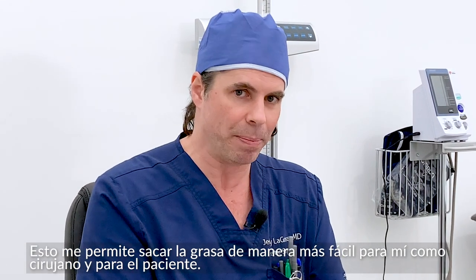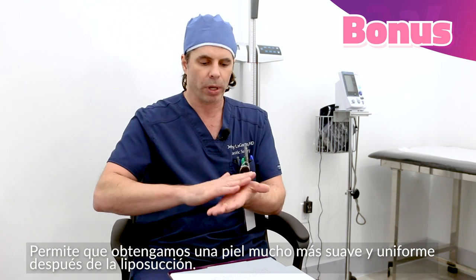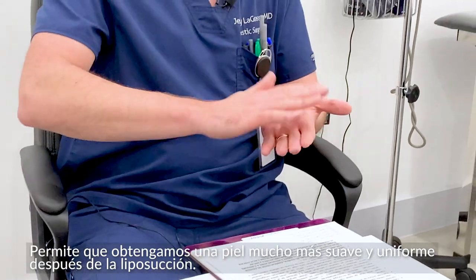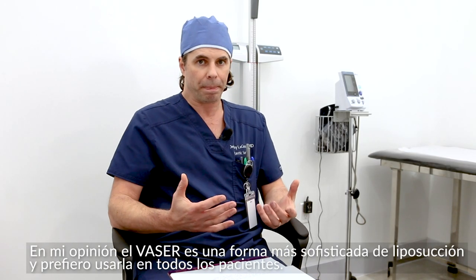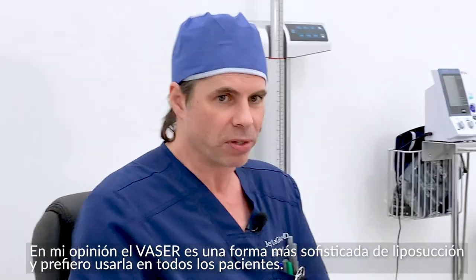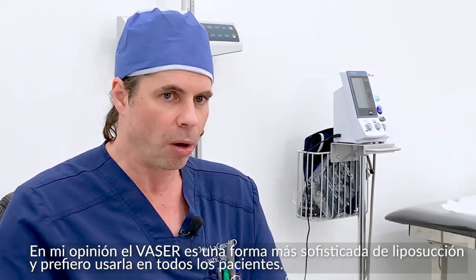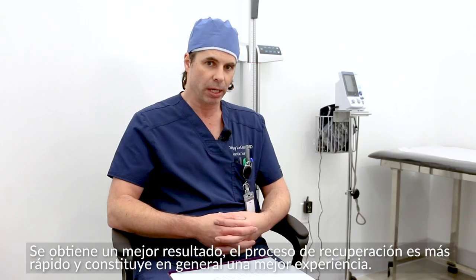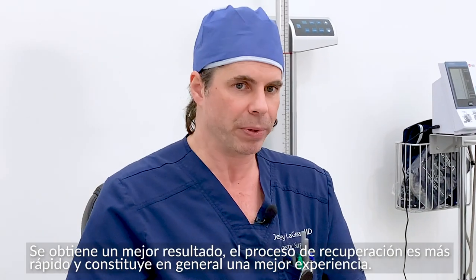It's easier for me as a surgeon and easier for you as a patient, and it allows for a smoother result of the skin following the liposuction procedure. Overall, I believe that VASER is the most sophisticated form of liposuction out there. I prefer to use it on all patients — you get a better result, a faster recovery time, and it's just an overall better experience.